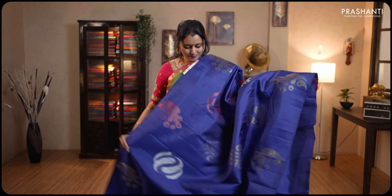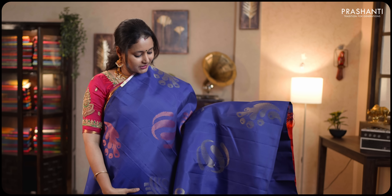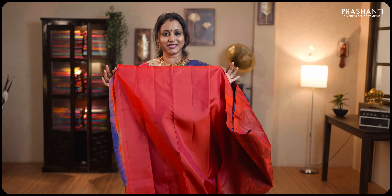Navy blue and peachish pink — a stunning saree. Buti-less style with bold motifs in copper and antique zari woven pattern running throughout the body. This has got a contrast peachish pink pallu and a plain blouse in peachish pink. Priced at ₹12,290.